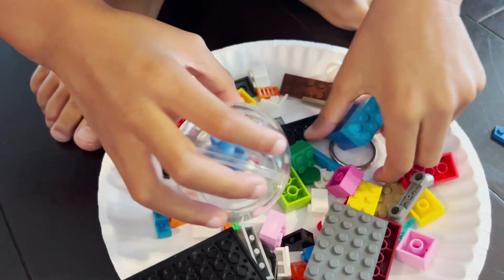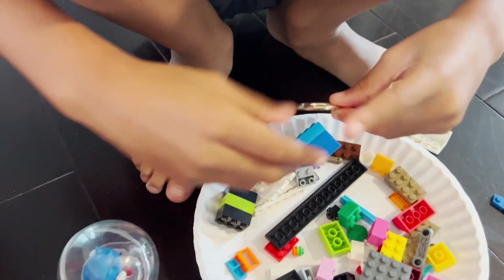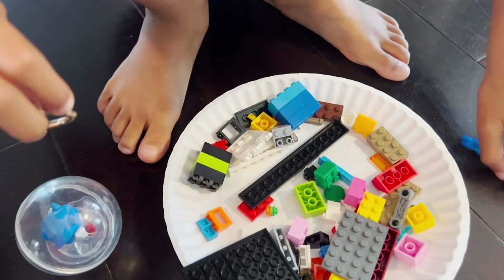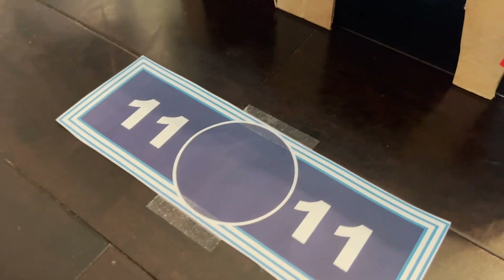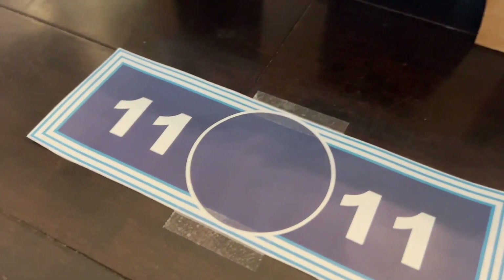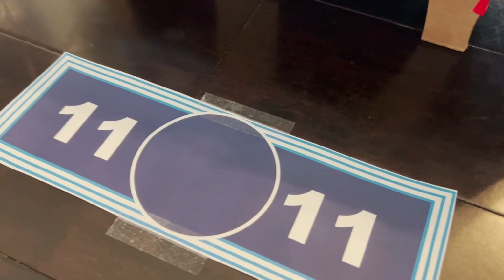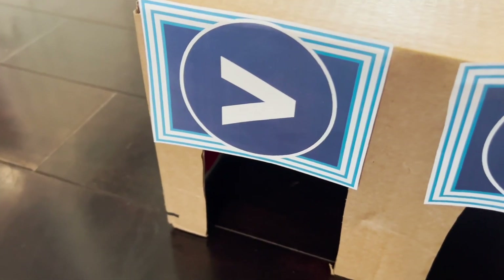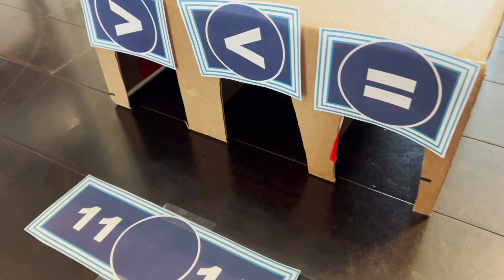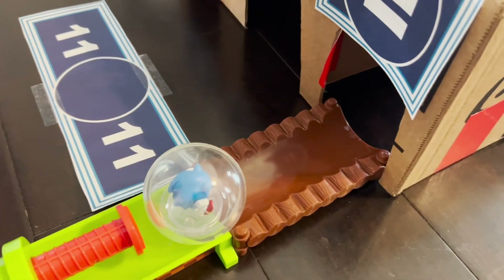Remember, we need eight rings to get to the final area for our Chaos Emerald — you found ring number two, good job! On to question number three, we're back at number comparison: 11 blank 11. Is 11 less than 11, 11 greater than 11, or 11 equals 11? Which tunnel should Sonic go through? The equal tunnel!